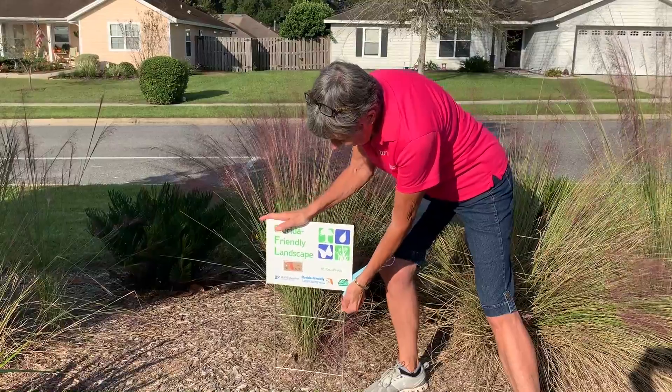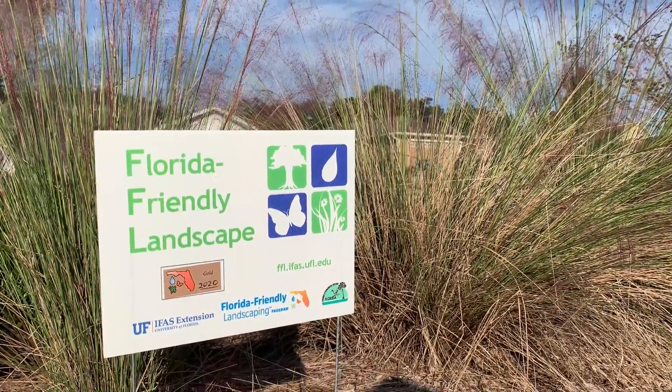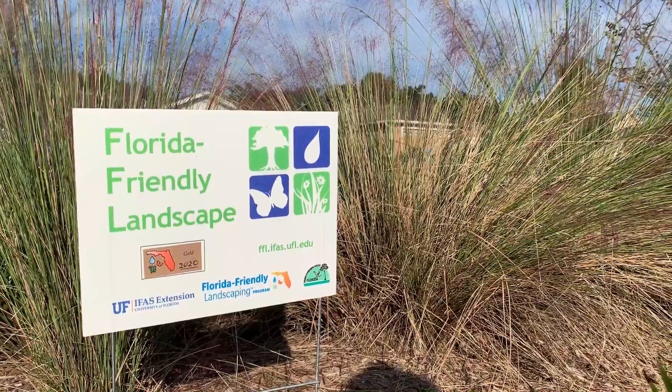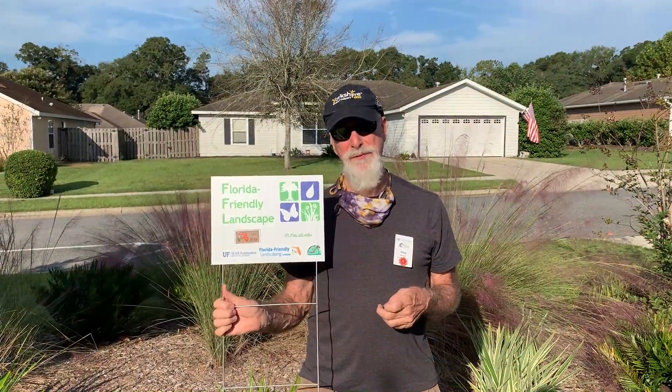One thing to be aware of if you live in an HOA is that sometimes there are restrictions on having signs in your yard. Please check that out and make certain that it's not going to get you a violation.